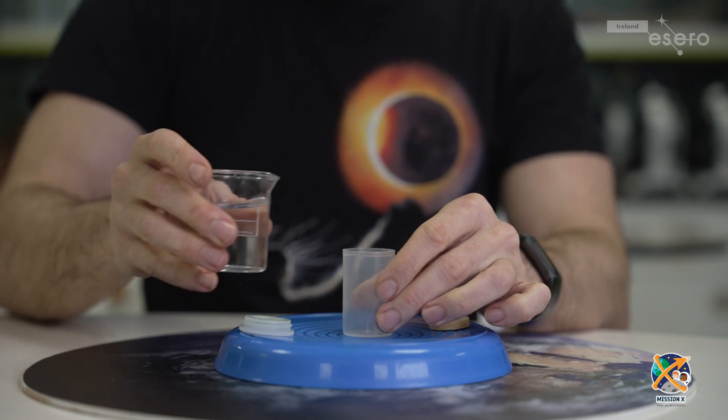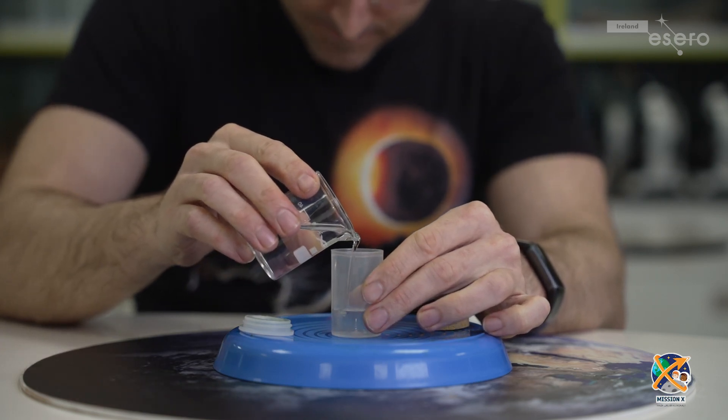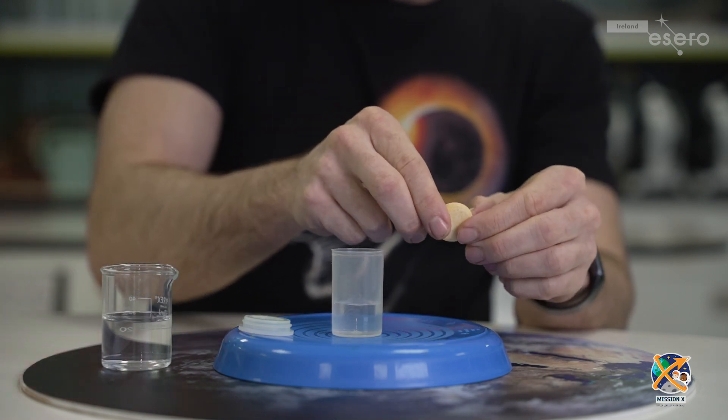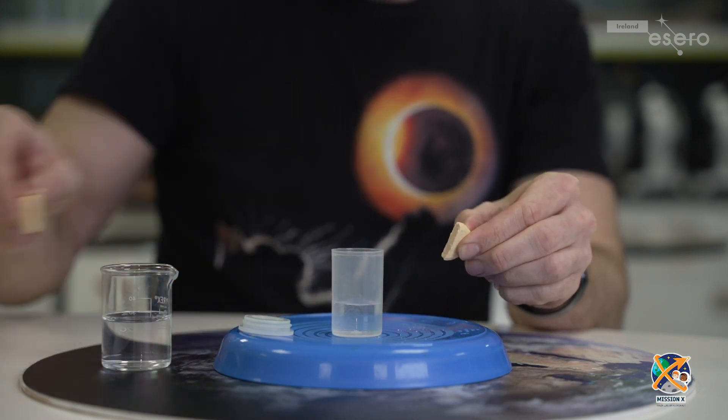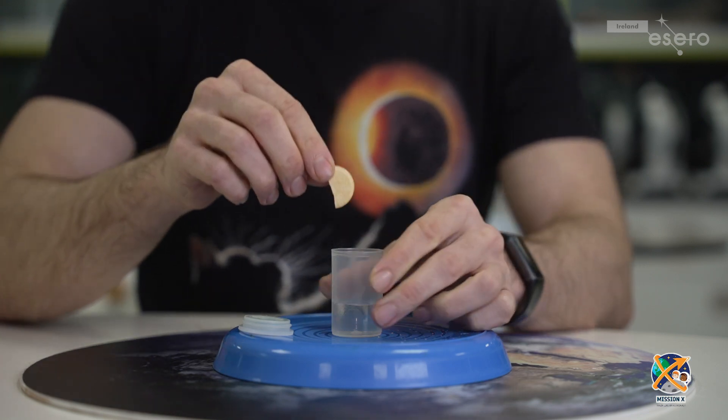And this can get a little messy — don't say I didn't warn you. Add some water into the canister until it's about a quarter full. Real rockets get their energy from burning fuels. Drop half a tablet into the canister and firmly place the lid on top. Make sure it's on good.